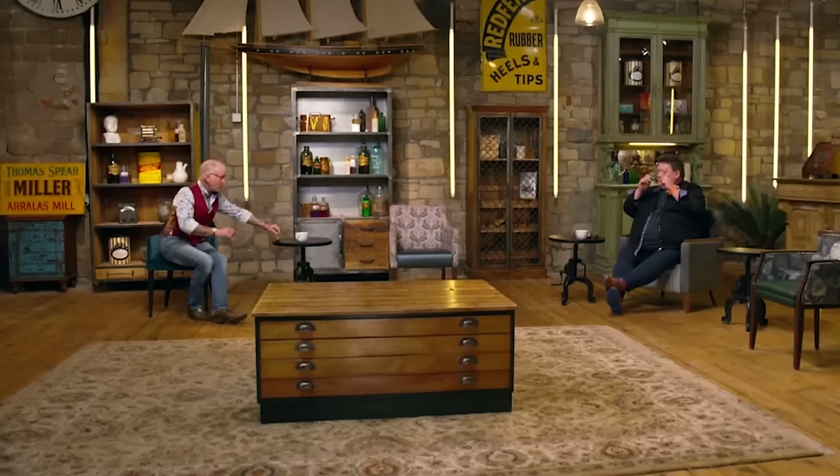AD attempts to demonstrate how the Victorian tops work, declaring you need to get quite a velocity up. He pulls the lace, but the tops scatter all over the floor like a spoilt child. The presenter jokes they cost AD £200 and now they're all over the floor. Even AD admits he's shocked he paid that much for them.